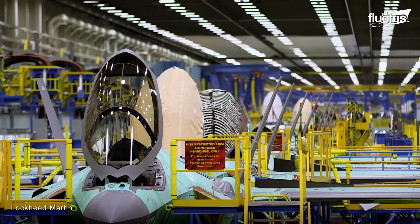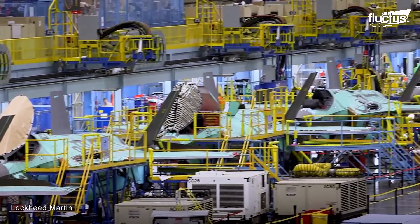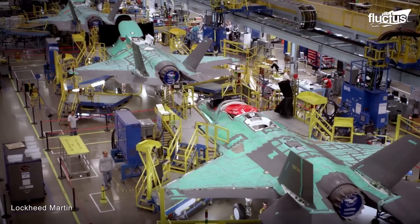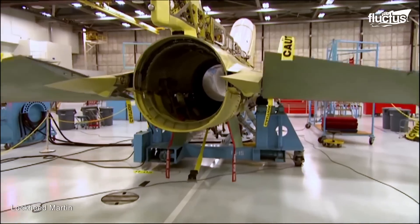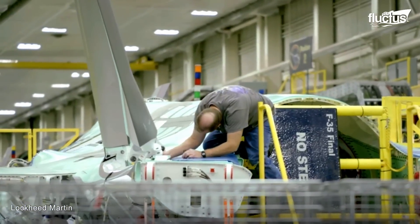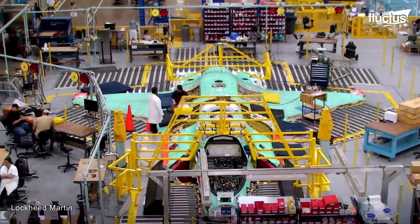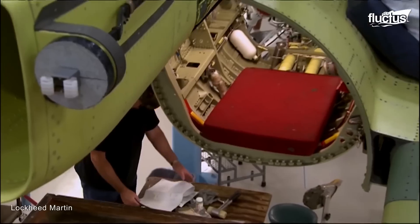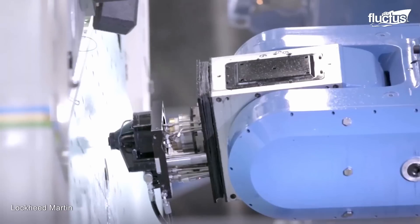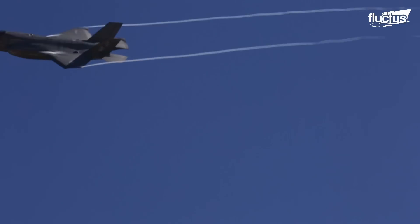Since its inception in 1942, Lockheed Martin's Plant 4 has been a pivotal site in aviation history. This facility has remained at the forefront of aerospace innovation, manufacturing advanced aircraft such as the F-16 and the F-35. With a dedicated workforce of over 16,000 highly skilled professionals, Plant 4 has demonstrated remarkable productivity, successfully delivering more than 130 F-35 aircraft in a single year. This legacy of excellence underscores its enduring role as a key player in the evolution of aerial combat capabilities.